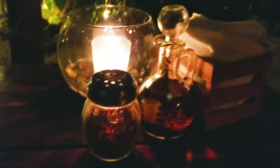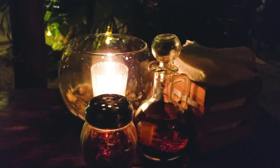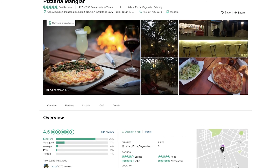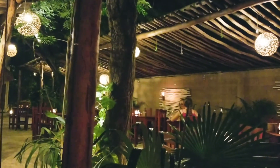Day six and we are having our dinner at Pizzeria Manglar. It's right on Tulum Road, about 25 minutes from where we're staying, only because of some traffic down the road, but it's not that far. It's so pretty — the ambiance is great, it's very cozy and casual.